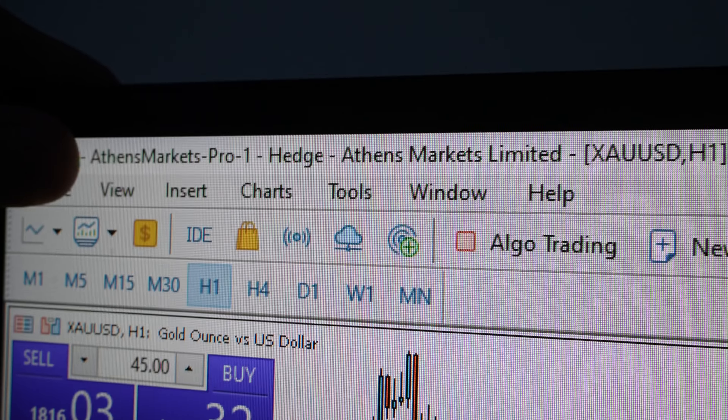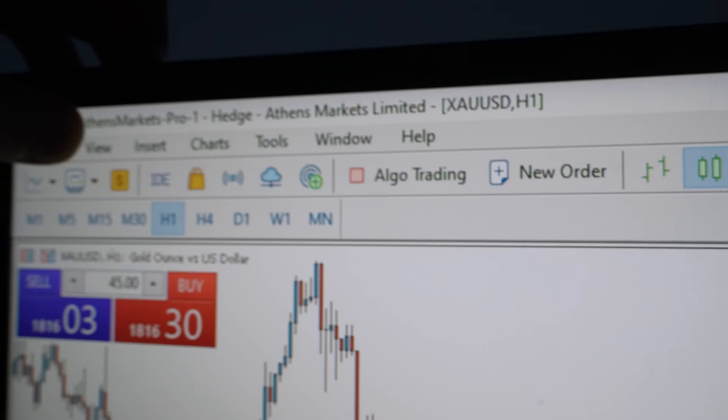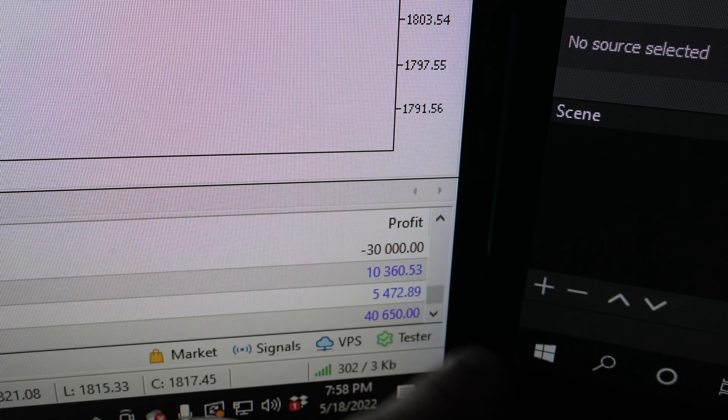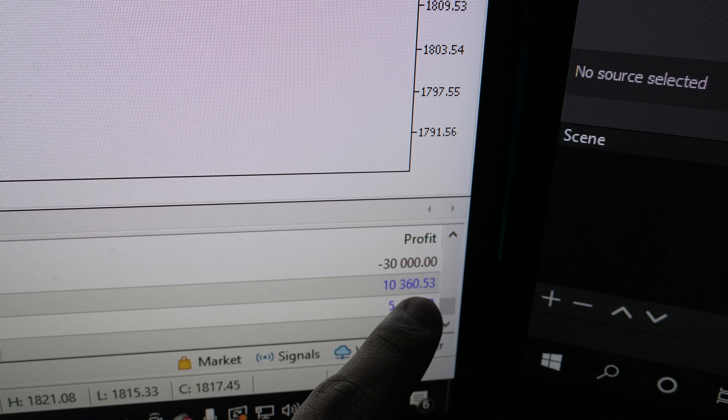The broker I'm currently trading on is Athens Markets. If you're interested in trading on the same broker where I have a big portion of my trading capital, the link will be in the description. Here's the profit for the week so far — here is my gold position where I made $40,000, and these are two trades I took on GJ, not huge trades but two solid ones.